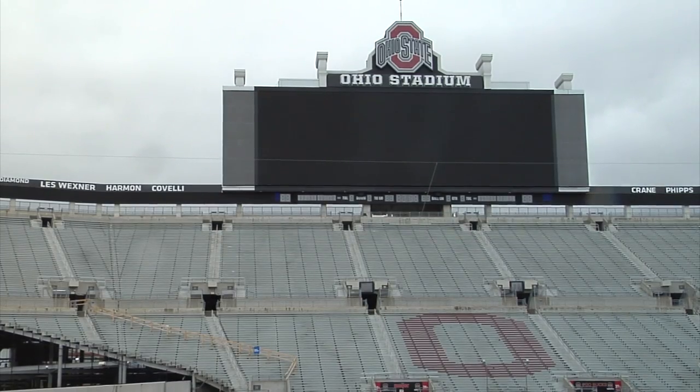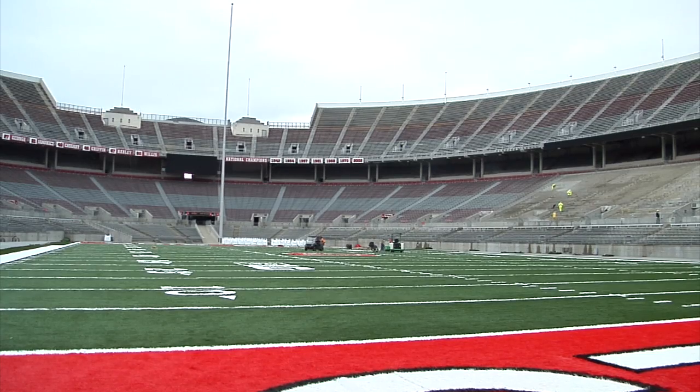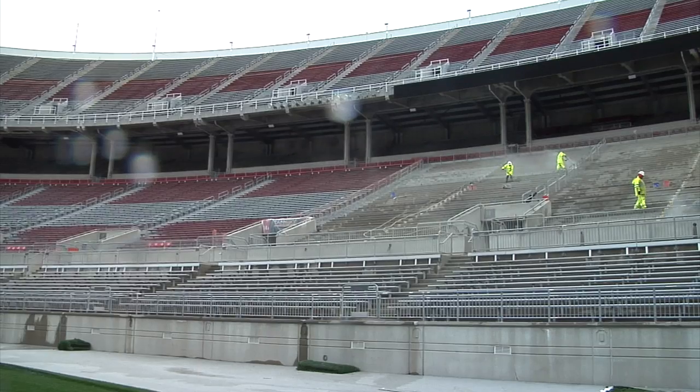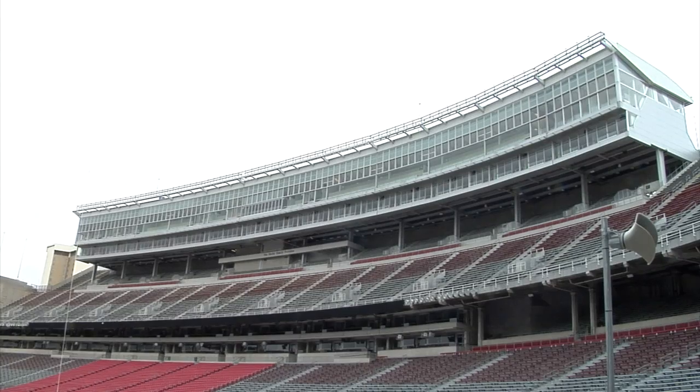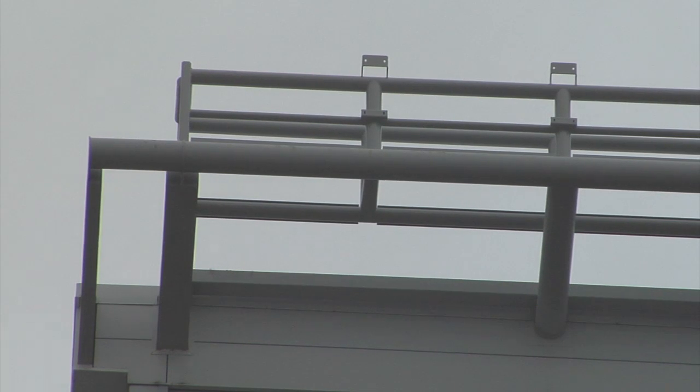We're also adding 2,600 seats to the south stands. We're also going to have permanent lighting in the stadium — you'll see lighting in the northeastern quadrant of the stadium, and you'll also see lighting towers coming off the southeastern side of the stadium.